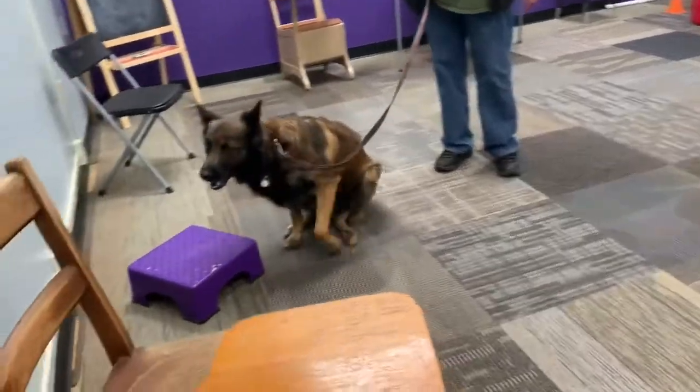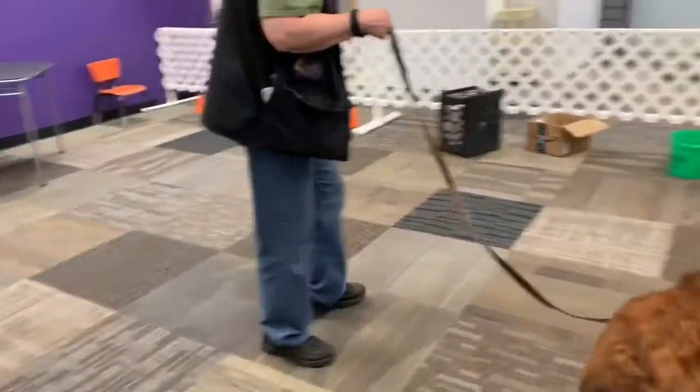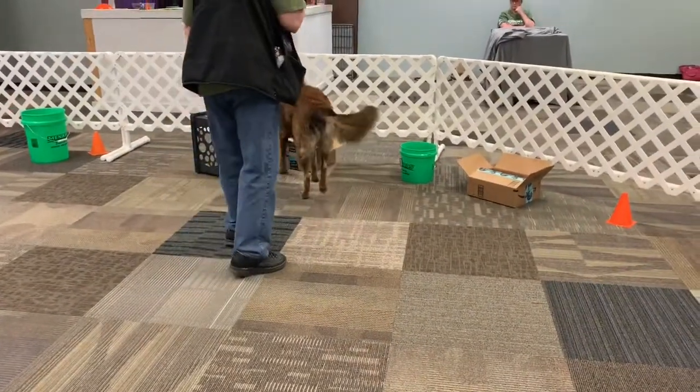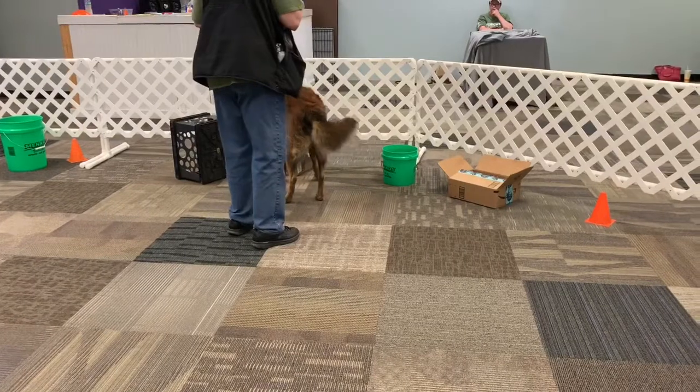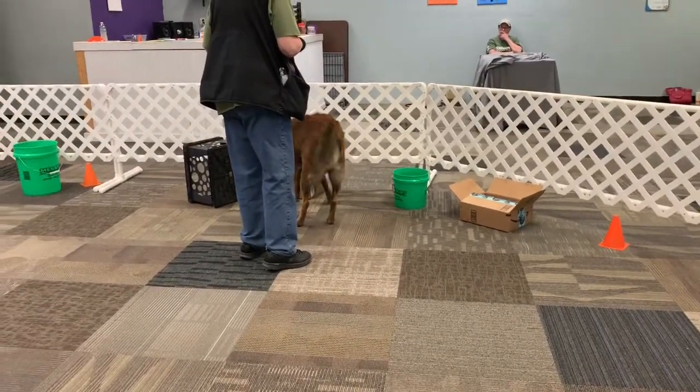Kathy was absolutely right because she said that scratching the first time and that second time is a stress scratching. So Kathy, stay in that area with him, which will probably help him find this.